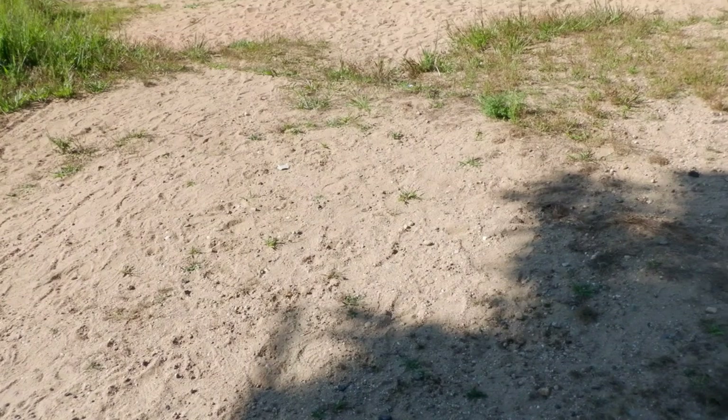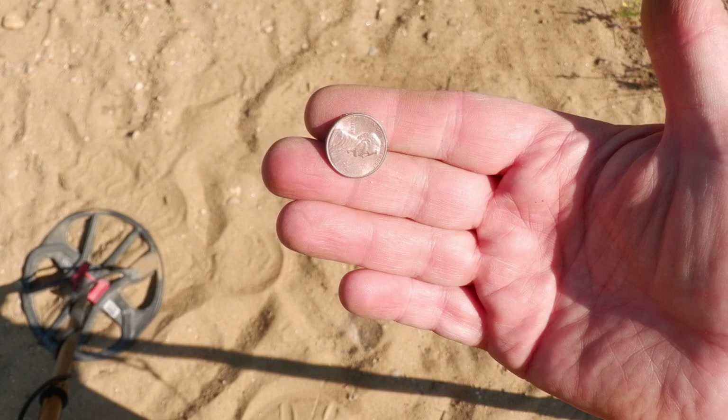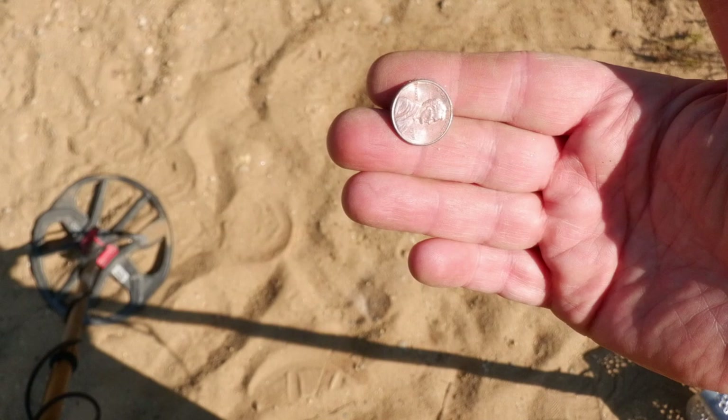We finally crossed the road to the beach area — small as it is, but I've done all right at smaller ones so we'll give it a try. We've got our first target on the beach area and it turned out to be a penny, like most of the targets here.